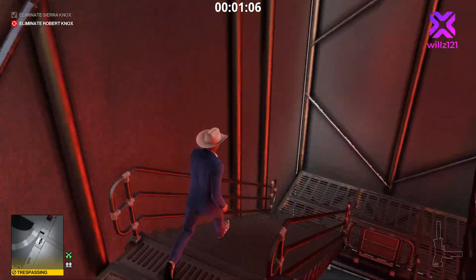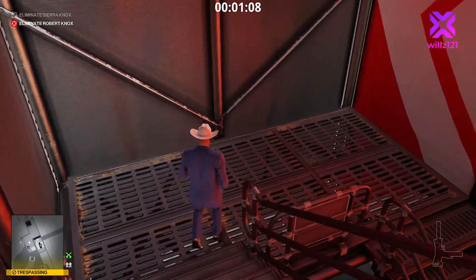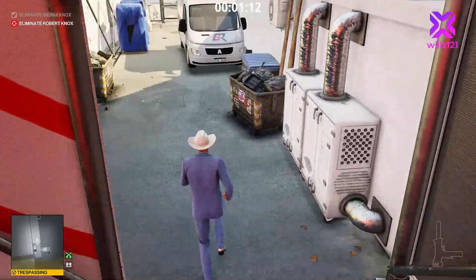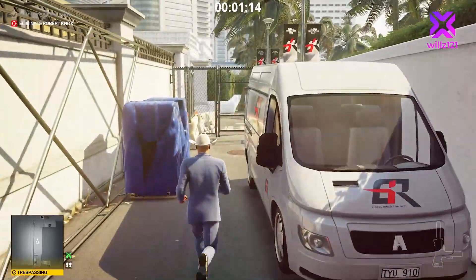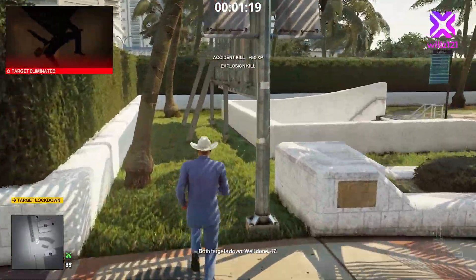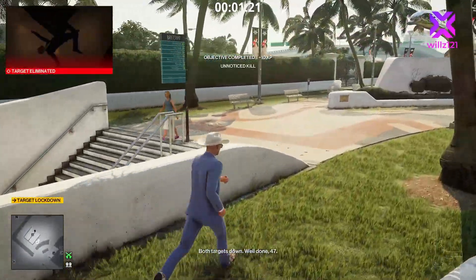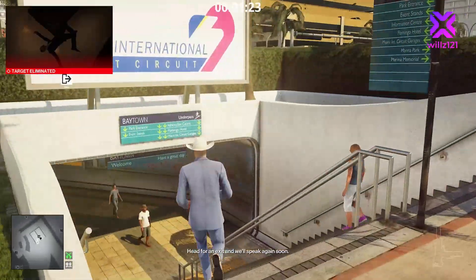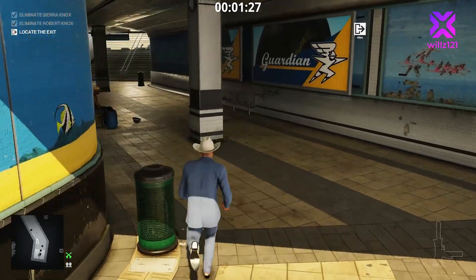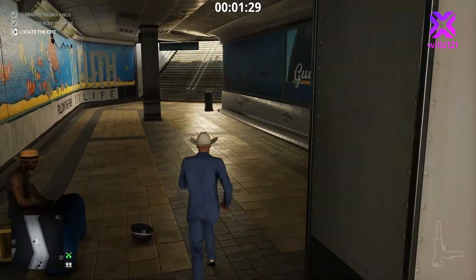As soon as we're down the bottom of the stairs, we're going to go out the gate that we shot open. But there's no exits available on this side of the map, so we're going to have to go through the subway. Carry on straight past — there's Robert Knox, kill confirmed, he's been exploded — down into the subway.